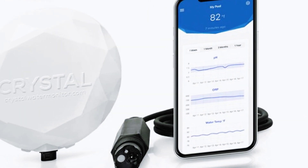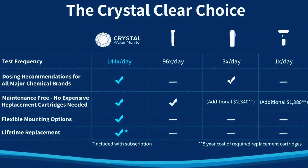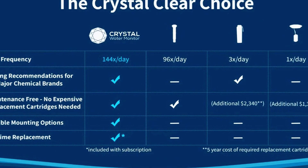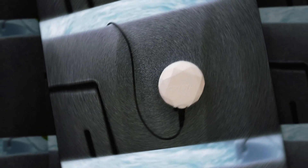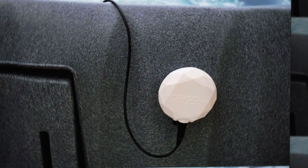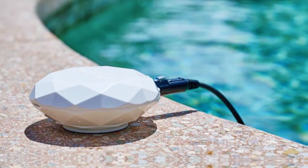What really sets Crystal apart is its precision and its app. You scan your preferred chemical brand once, and from then on, it gives you tailored dosing recommendations based on that exact brand. No generic guesses, no use-our-cartridges trap — it works with what you already buy. The app sends automatic notifications when it's time to adjust chemicals, so you're never left guessing.